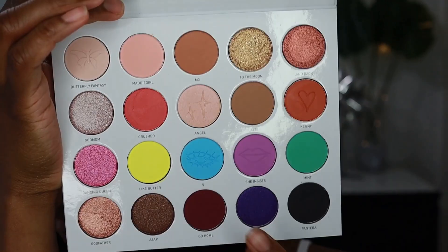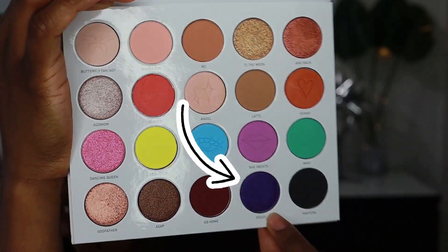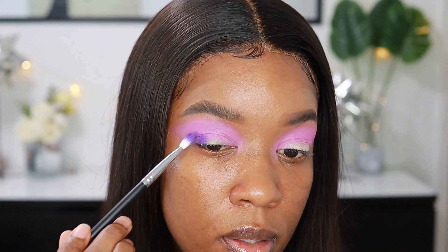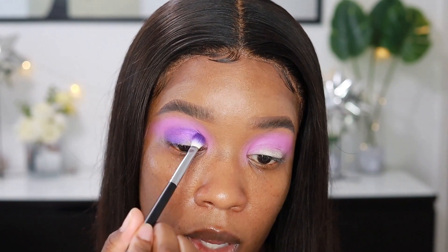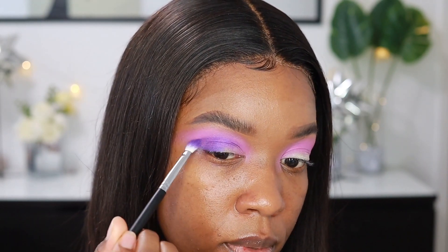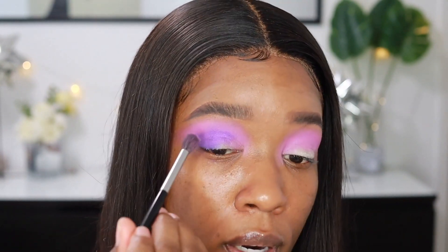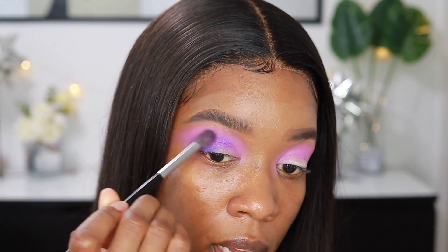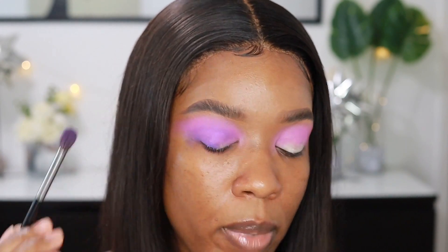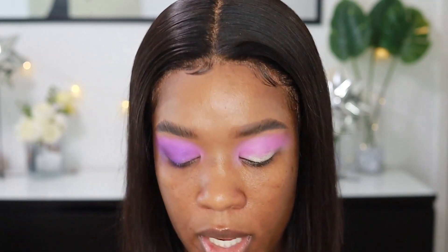I like this, so I'm gonna go in with this darker purple called 'Posy' and use that to deepen up the outer corners. Just gonna go in with a Morphe M456 — they actually sent this with the palette. I usually use the M433; this one's a little bit smaller. I'm going to go back in with a little bit more of that lilac color because I still want this to be the base of everything. I just wanted it a little bit deeper, so I'm gonna kind of mix them together. I don't want it to be too too purple, but I still want a little bit of purple there. I like how that is, so I'm just gonna do the other eye.